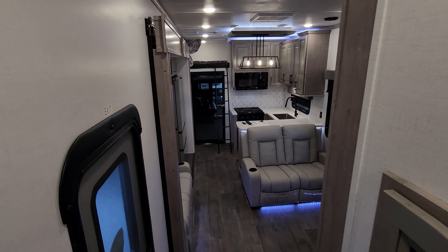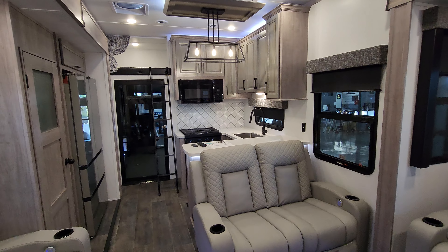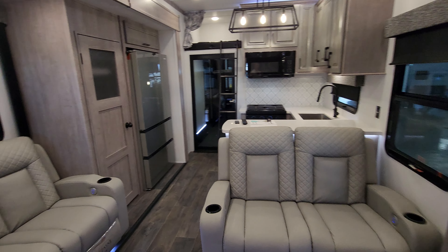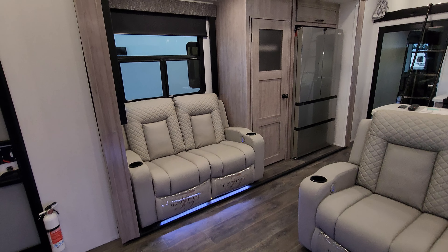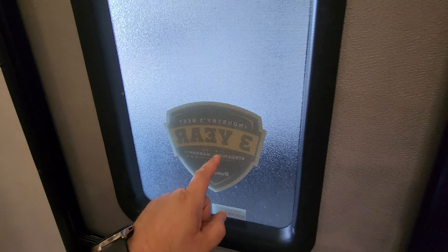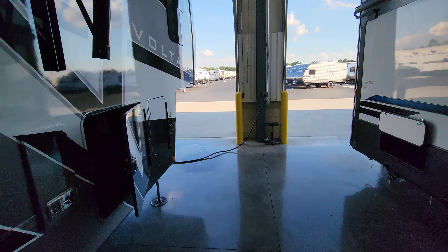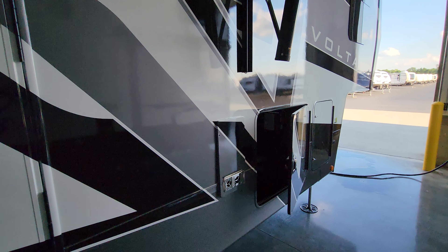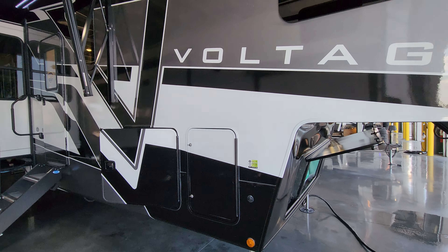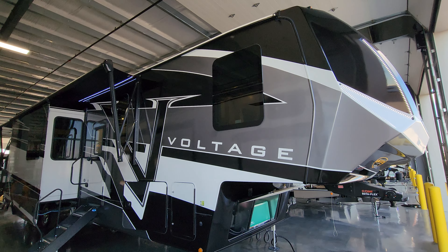This is a very cool toy hauler. If you don't need something larger than a 13-foot garage but you want a lot of sleeping and entertainment space, this may be the one for you — packed full of really nice features. Out here you'll see the advertisement sticker for the three-year limited structural warranty, which is actually a lot in the RV industry, since many brands only offer a one-year limited structural warranty. The Voltage does the three-year.